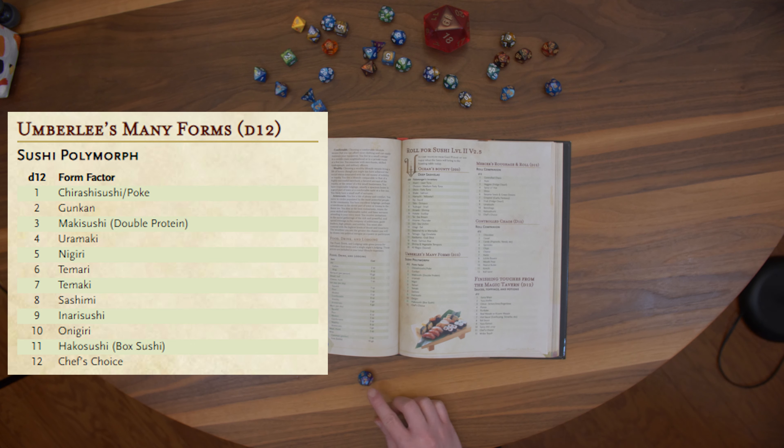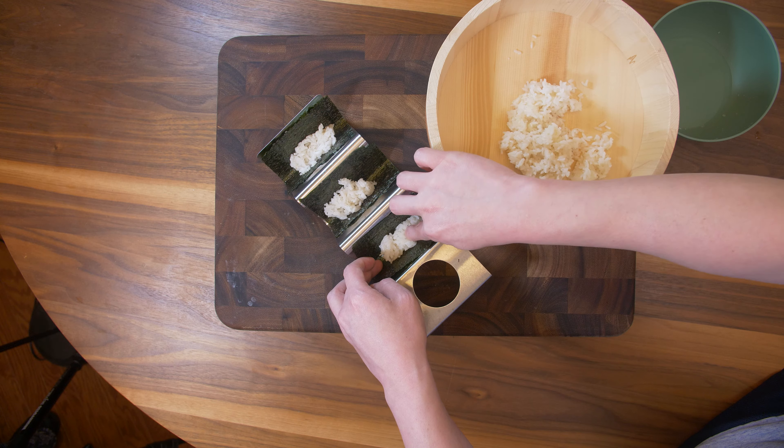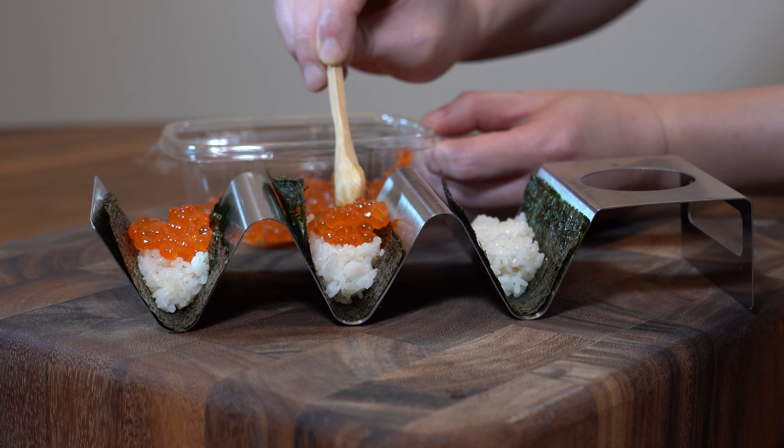Sushi Polymorph, number 7: Temaki. These are hand rolls and we're going to use my taco holder to make these. A spoonful of ikura over the bed of rice.